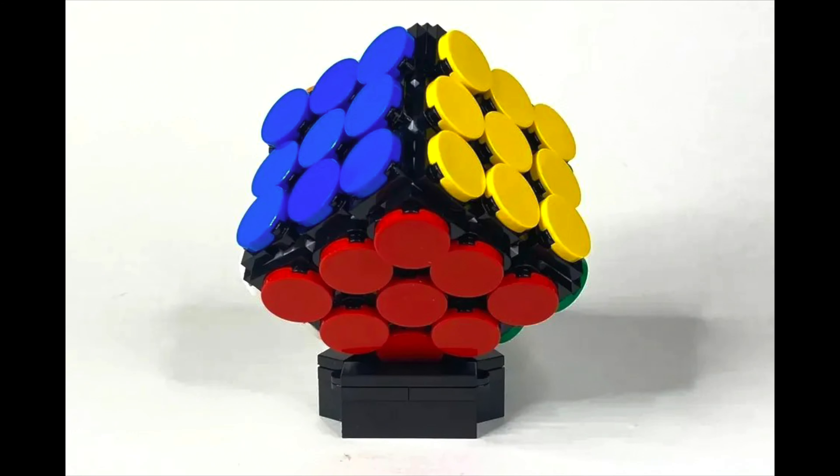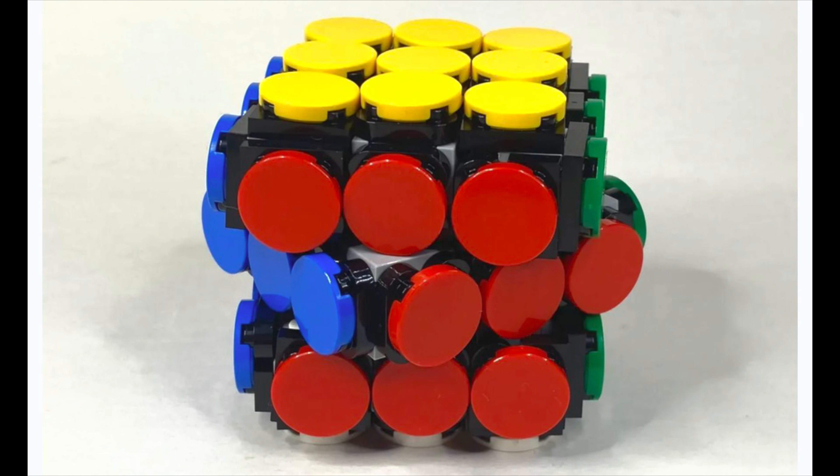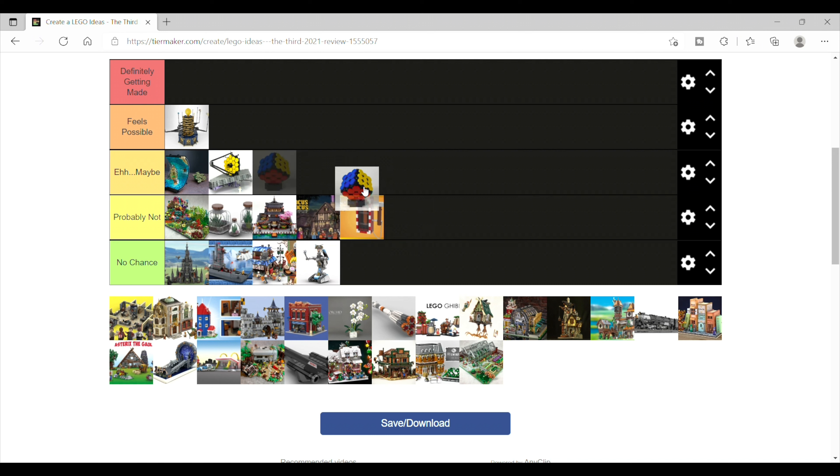Then there's the working Rubik's Cube, which is honestly just another super impressive build. There isn't really anything like it, so this feels possible — it's playing into that unique build mechanics. Part of me wants to drop it into 'eh, maybe,' but I'll leave it in 'feels possible.'